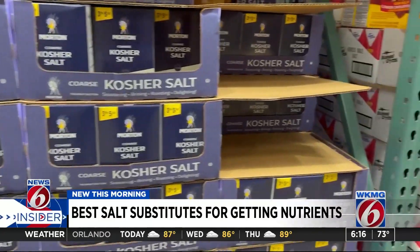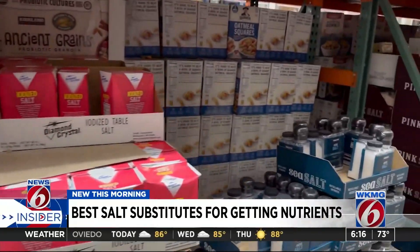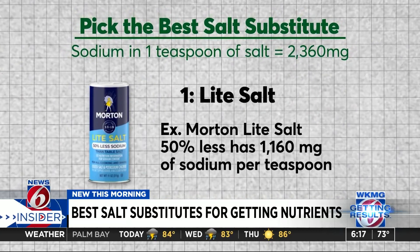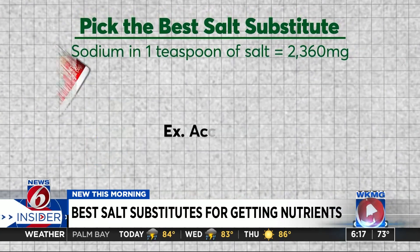But if you're still craving that flavor boost from the salt shaker, Consumer Reports tested some popular salt alternatives that have less sodium than salt, and some even supply iodine. At the top of the list is a light salt, which is a blend of iodized salt with potassium chloride. This tasted the closest to table salt with half the sodium.